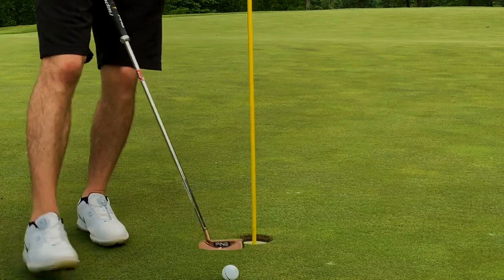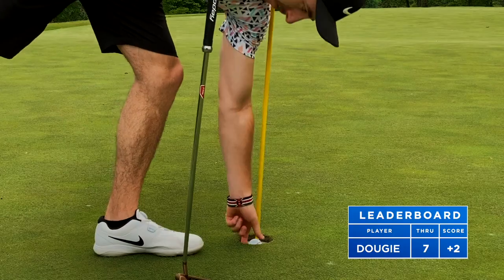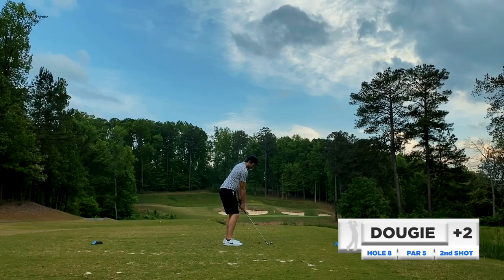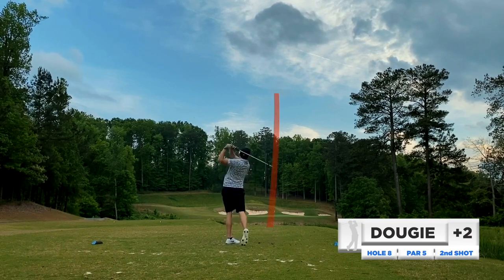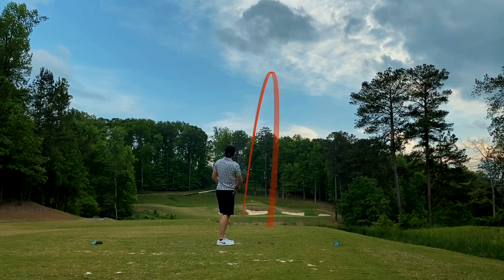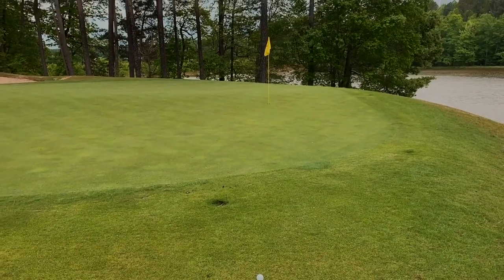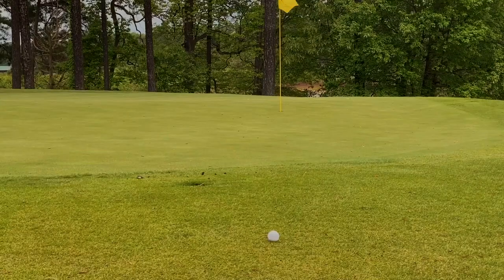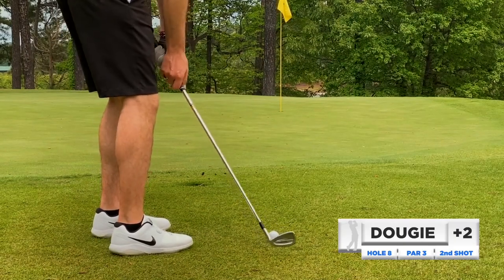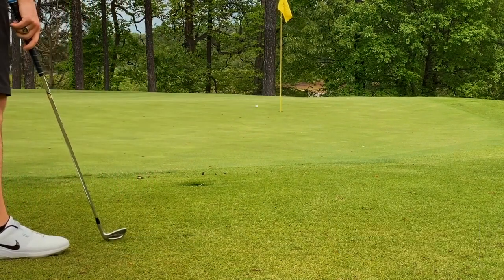If there's one golf shot that would be in my nightmares it's the left-to-right slider — I don't like it, and it cost me a stroke there. Back to two over par. Hole number eight — this should say par three, not par five — first shot here. Went left to the green, pin high, safe play, but tugged it a little bit. Second shot, got a pitching wedge, trying to get it going but it rolled out a little further than I'd wanted.